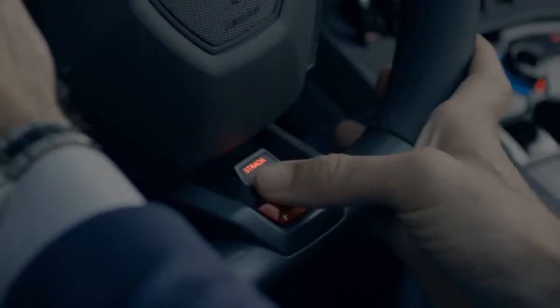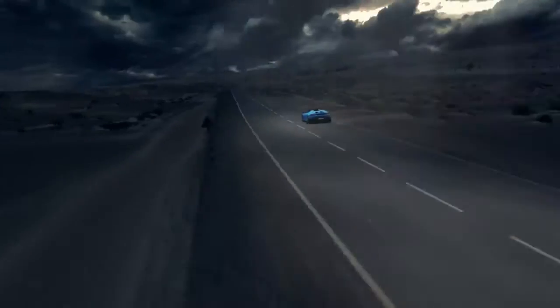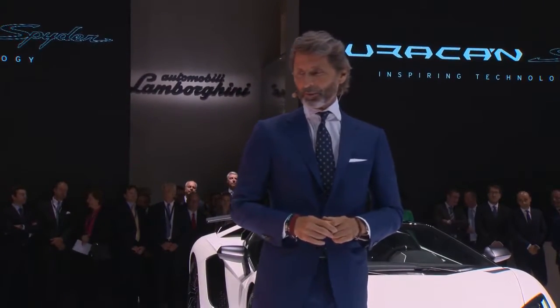We have a naturally aspirated 5.2-litre V10 engine with 610 horsepower — perfect sound, perfect acceleration. This is what we all dream about.